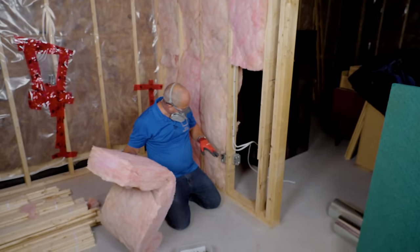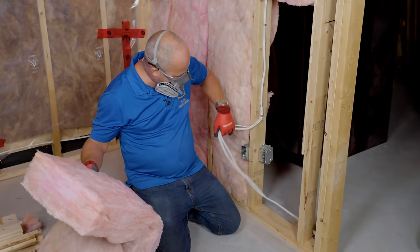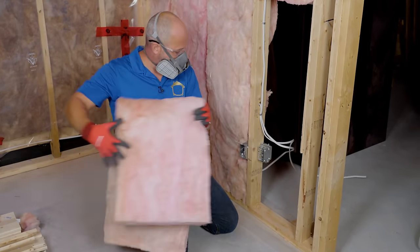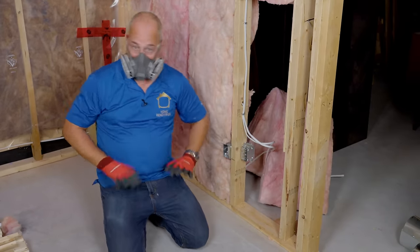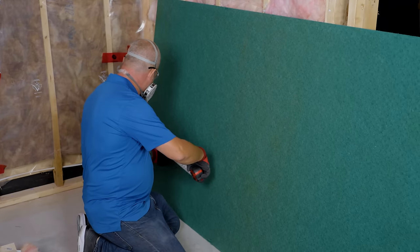Where the electrician hasn't finished the wire run, we're going to leave the insulation out of that panel and not close the back side until it has a chance to be finished and inspected. Once the insulation is all in, it's time for the Sonopan panel.